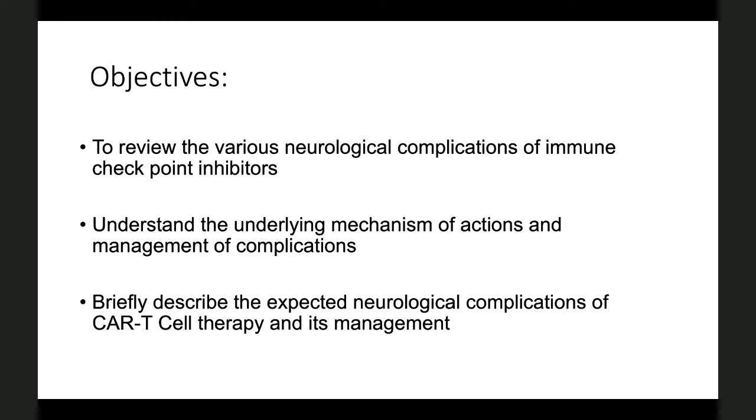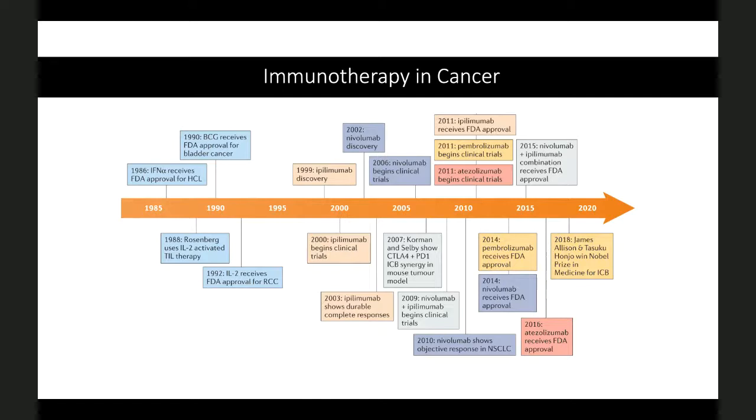Looking at the advances of immunotherapy in cancer and the timeline, we can see that starting from the 1980s, we have been using different immunotherapy modulations in different cancer therapies. Initially it was interleukins and interferons, and by 2000, we can see ipilimumab and nivolumab — these are immune checkpoint inhibitors.